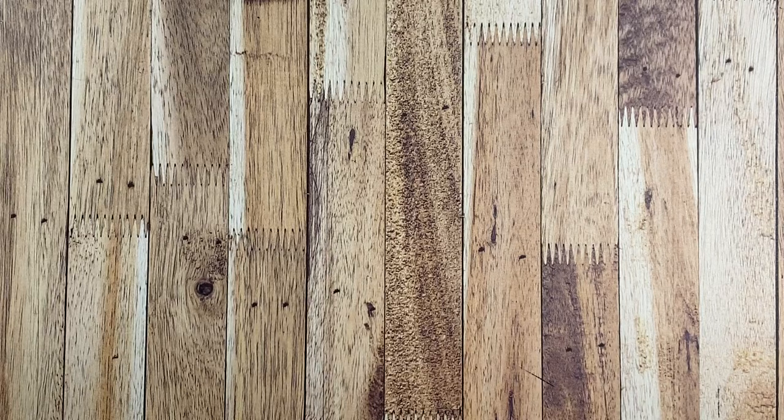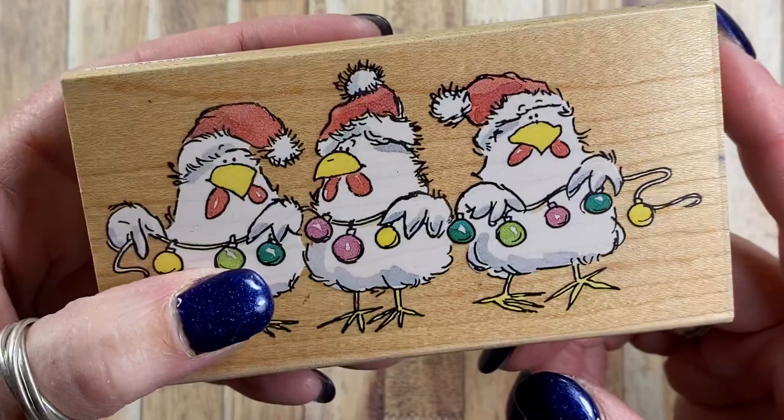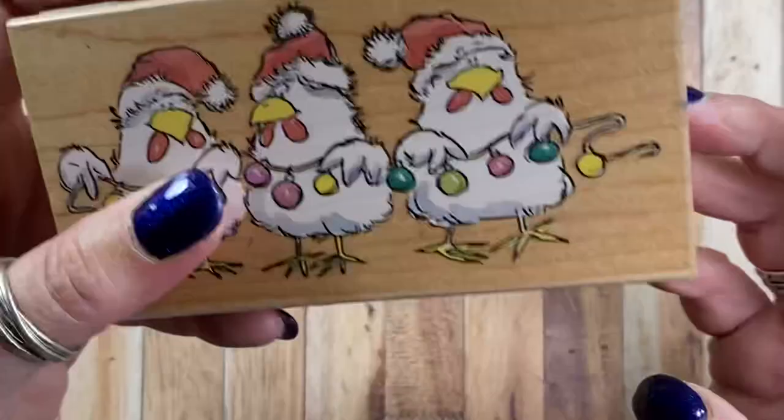Hey everyone, it's Anna. I thought I'd do a quick fun video. I picked up this chicken stamp — it came in the mail today — and I thought I would put together a quick video showing all the Penny Black chicken stamps that I have, so I have something for my own inventory basically.